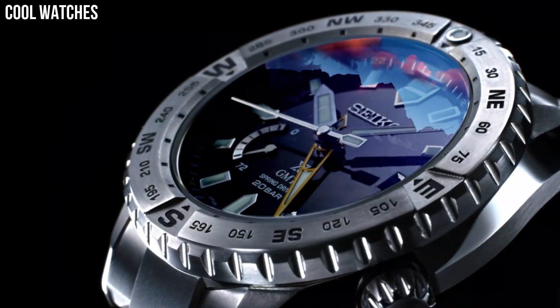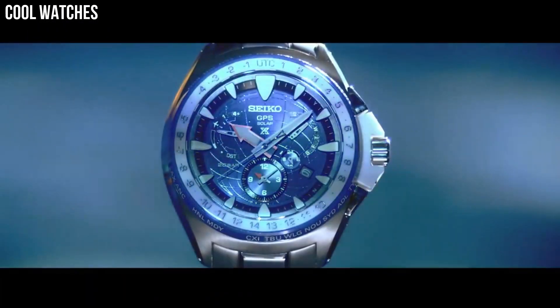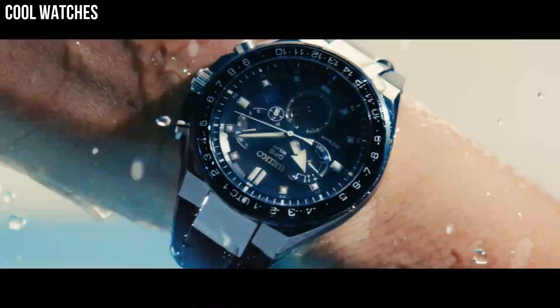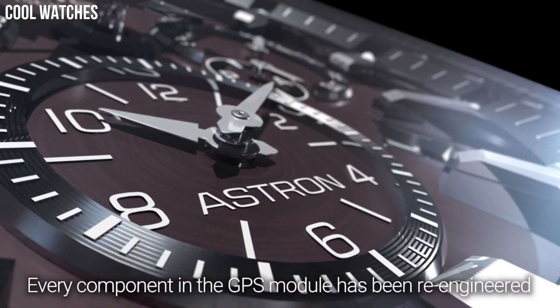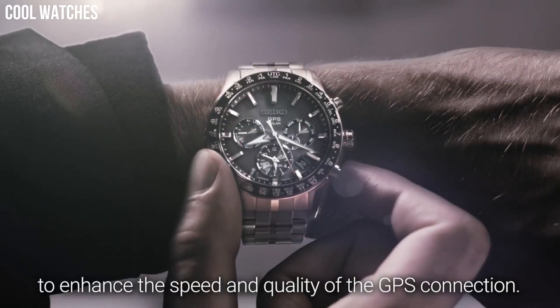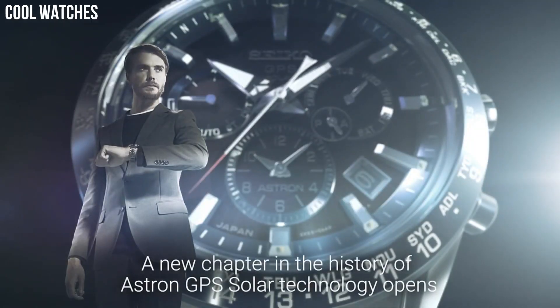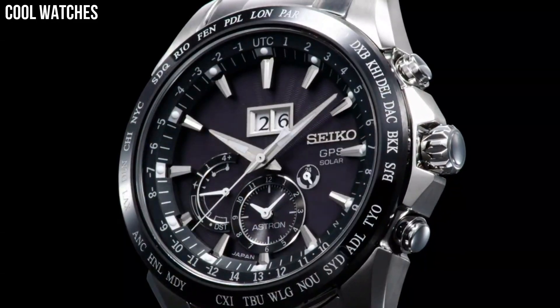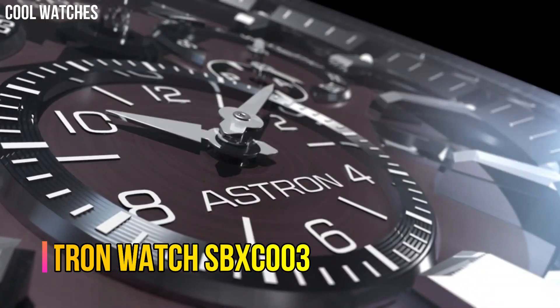Hello everyone, today I am going to show you the top best stylish Seiko watches for men based on specifications. Seiko is a popular Japanese watch brand that has been around since 1881 and is a well-regarded watch brand.